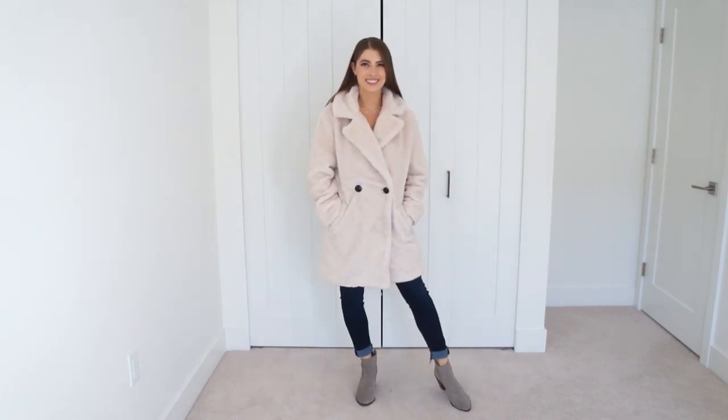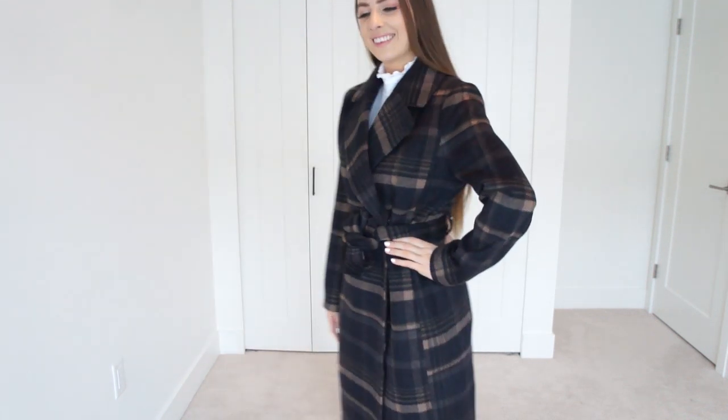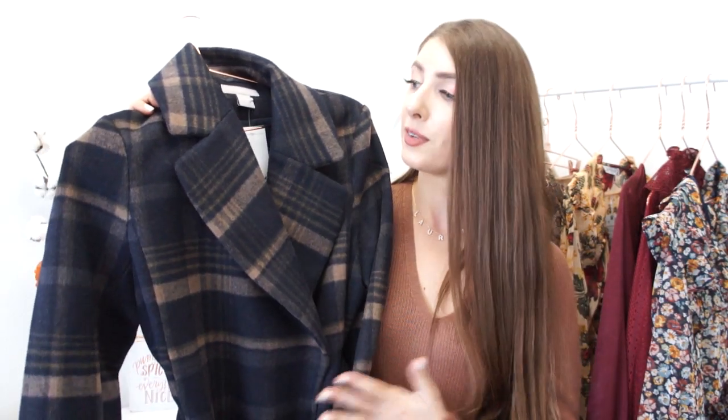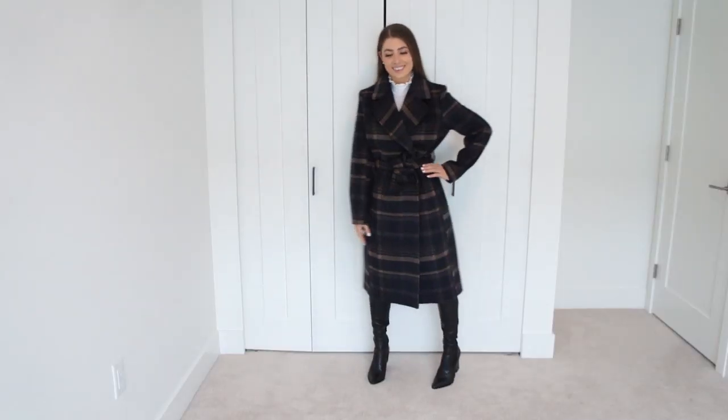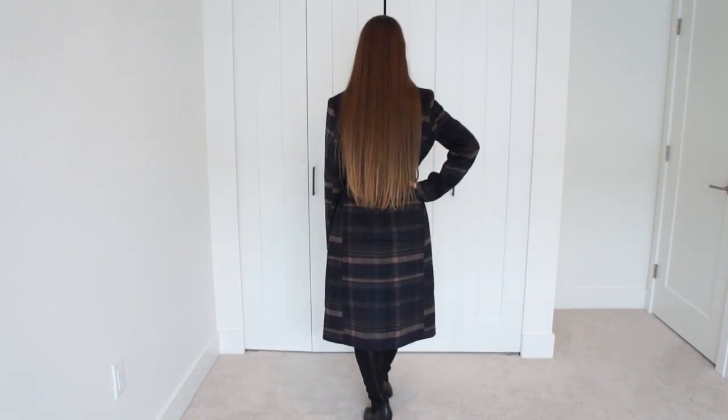For a bonus jacket, I wanted to share a wool coat — particularly for those of you in a cooler fall climate, though if you're in a warmer climate this might be more of a winter piece. I recently picked this one up from H&M's Conscious line and it is absolutely gorgeous. It's a navy and camel plaid print and I'm even more impressed knowing it's from their Conscious range and it's surprisingly very affordable.